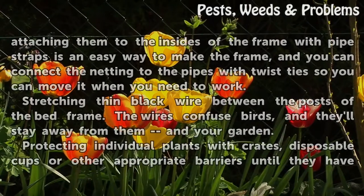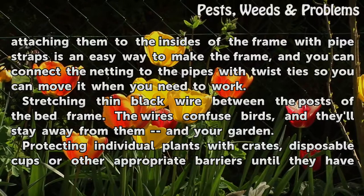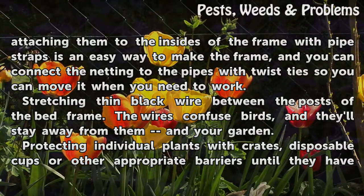Strategies for deterring birds, including crows, include constructing a frame around each bed and covering it with netting. Bending PVC pipe into arches and attaching them to the insides of the frame with pipe straps is an easy way to make the frame, and you can connect the netting to the pipes with twist ties so you can move it when you need to work.